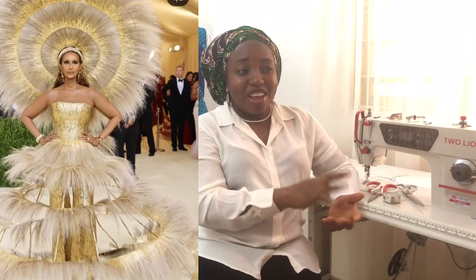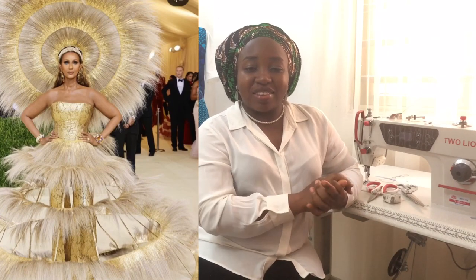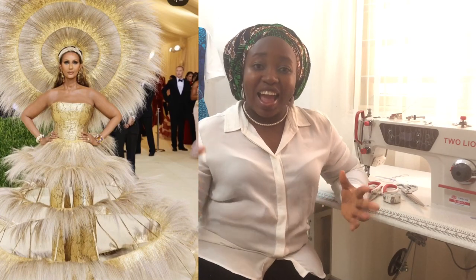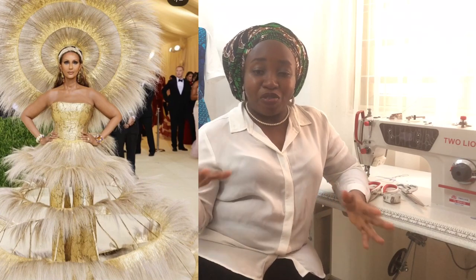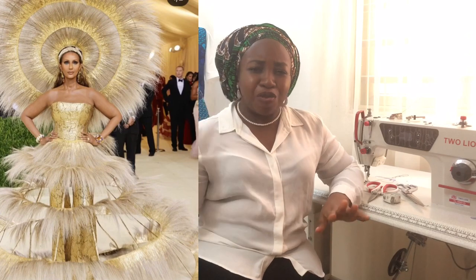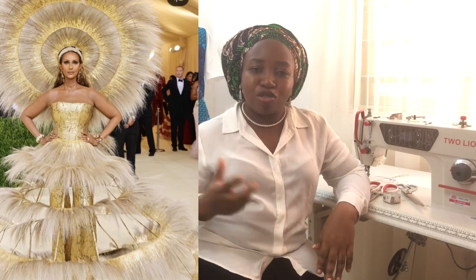The first outfit we're analyzing is this immense outfit designed by Harris Reed. It's a beautiful outfit featuring a bustier corset with flare pants, and we can see gold detailing which is very lovely. But what truly transformed the whole look is this cage-like corset embellished with feathers and gold appliqués.